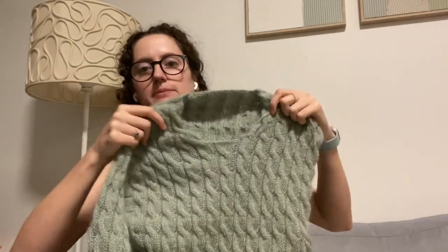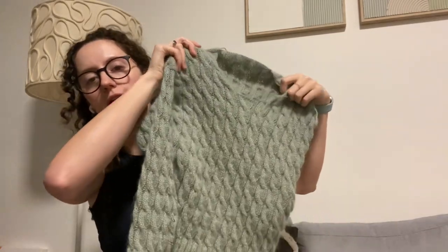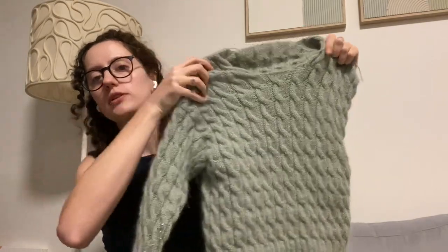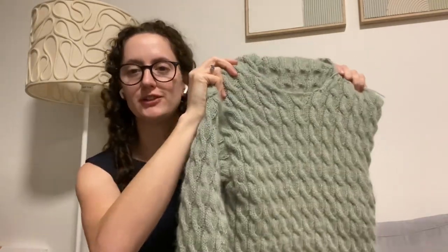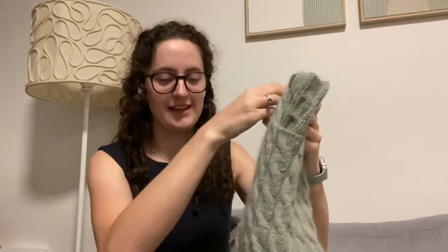I'm loving this. I think it looks so cute and I'm very excited to finish it and wear it. So that's my first work in progress.